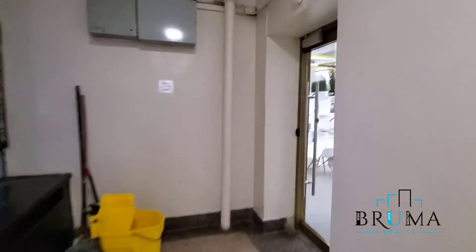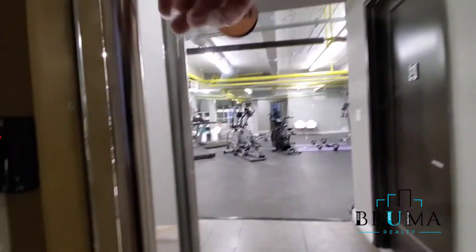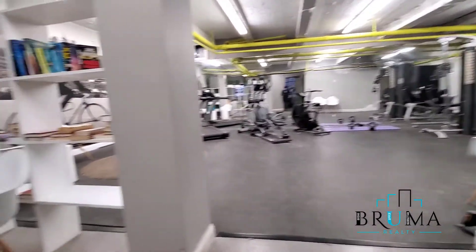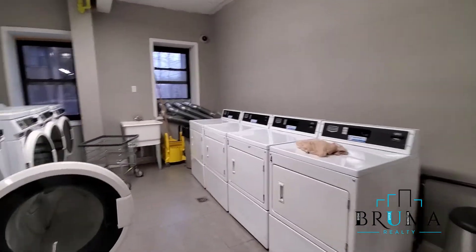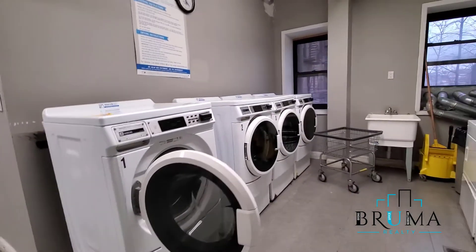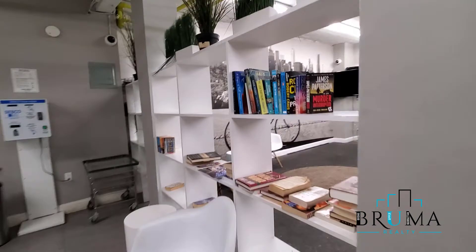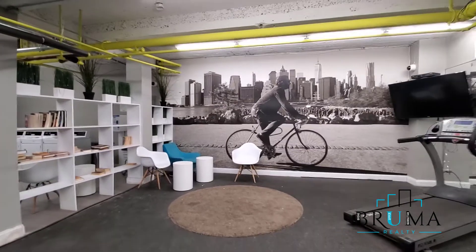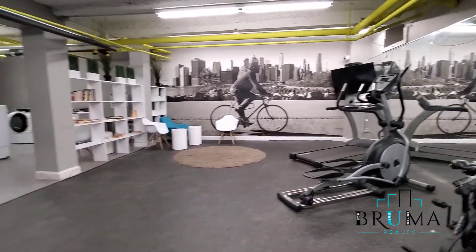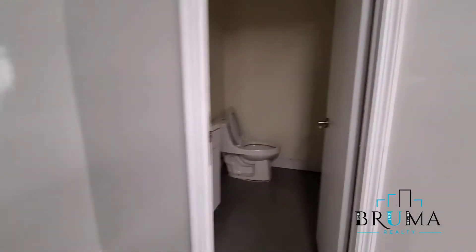I want to capture a little bit of the amenities of the building — the gym and the laundry room.